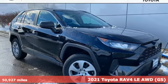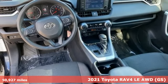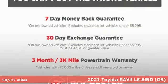It's a 2021 Toyota RAV4. Feed your adventurous nature in this stylish and smart SUV. It's well equipped with the features you need.